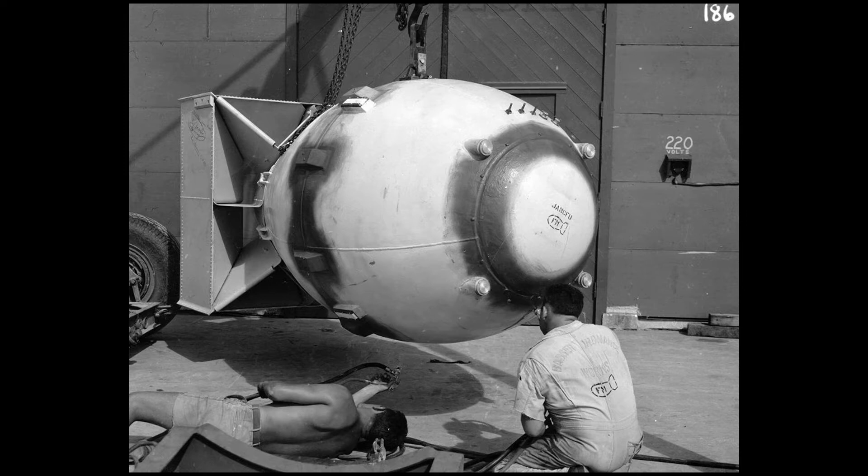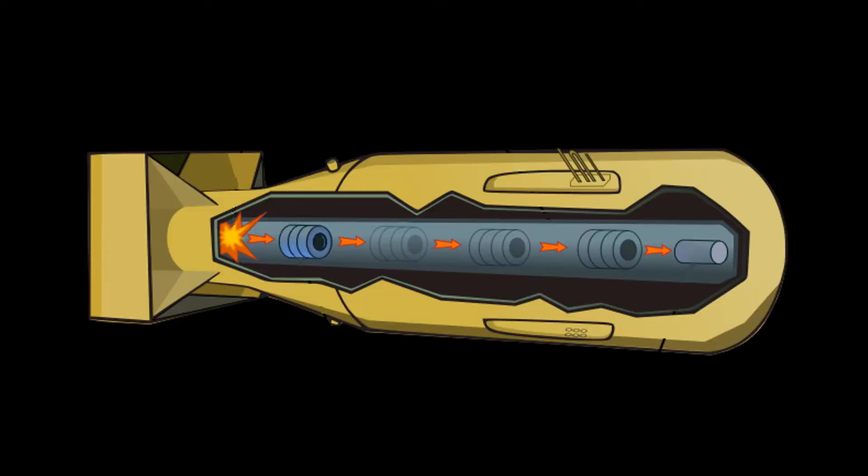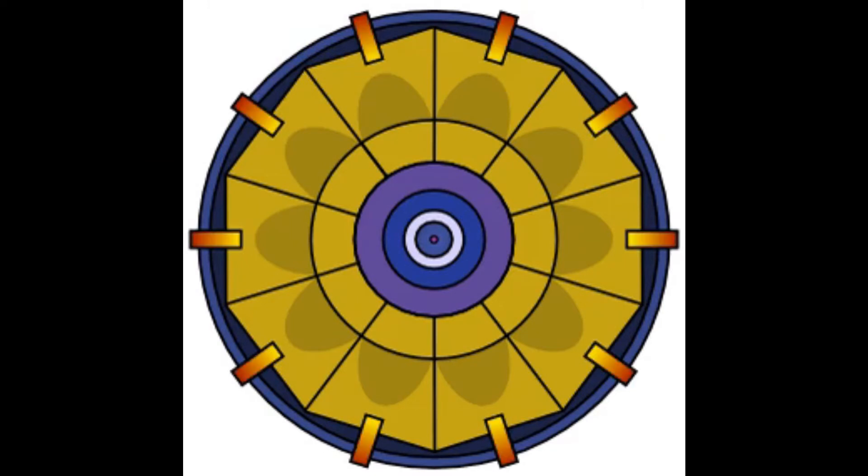Atomic bombs are nuclear bombs that use fission. This means that they get energy through splitting heavy elements, which releases very large amounts of energy. There are two types of atomic bombs: gun assemblies and implosion assemblies. Gun assemblies work through shooting one fissile material, such as uranium-235, at a piece of that same element and isotope. An isotope is an element with a different number of neutrons than elements of the same atomic number. The implosion assembly uses high-explosive lenses to combine a fissile material.